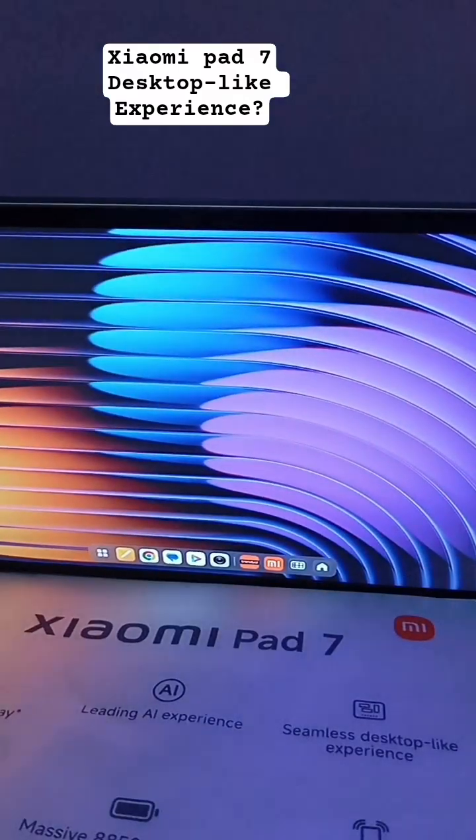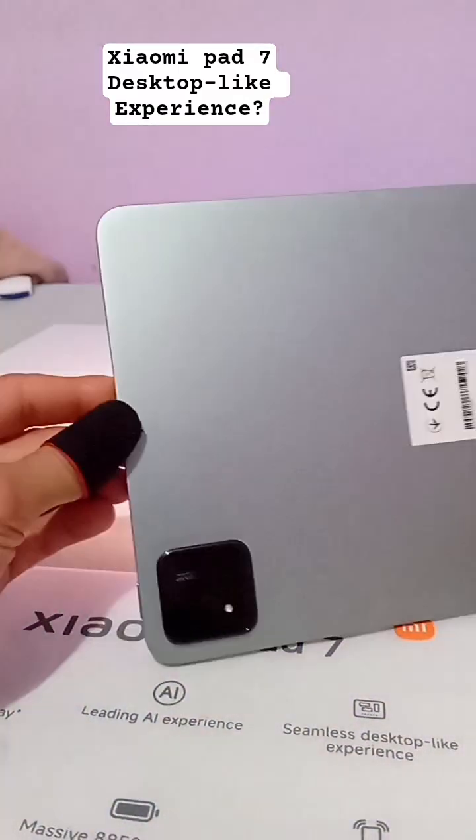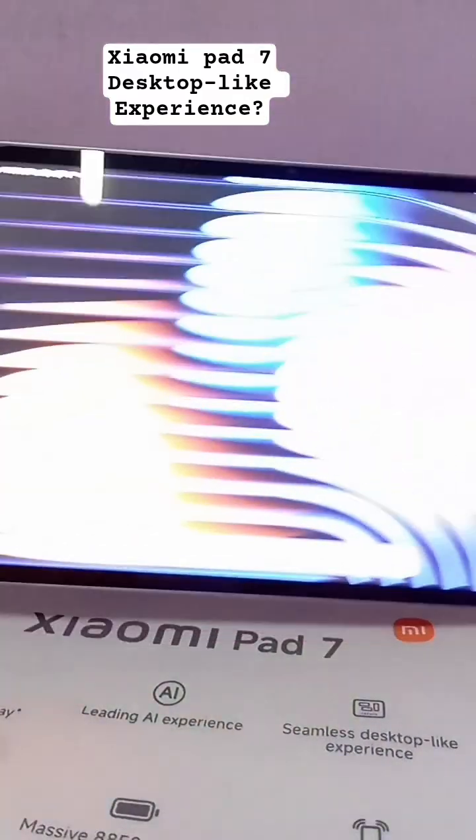Anyway, to get the full desktop experience, you do need either the pro keyboard, the regular keyboard, or a Bluetooth keyboard. That's really what I like about the Xiaomi Pad 7.